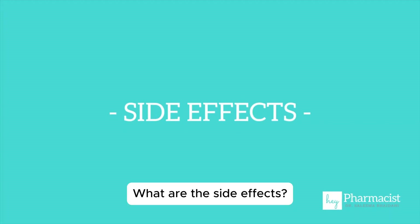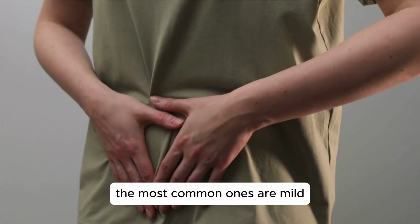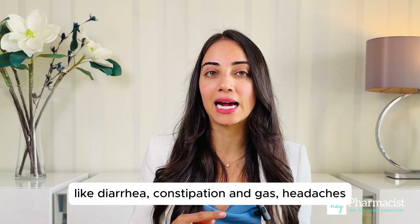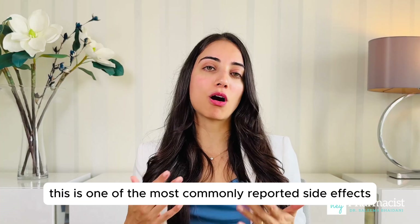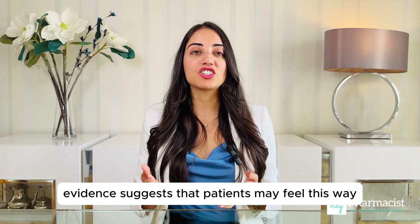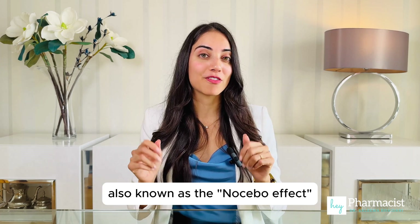What are the side effects? Most people tolerate atorvastatin well, but like all medications, it does have some potential side effects. The most common ones are mild and include gastrointestinal issues like diarrhea, constipation, and gas, headaches, dizziness, and muscle pain or myalgia. Now let's talk about muscle pain. This is one of the most commonly reported side effects of statins. However, evidence suggests that patients may feel this way because they expect to feel this symptom, also known as the nocebo effect.